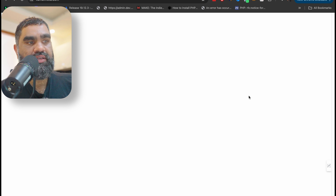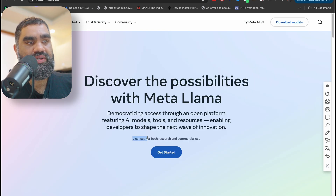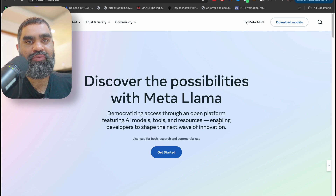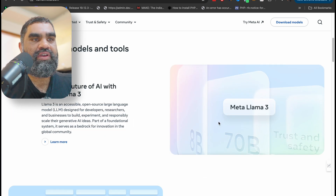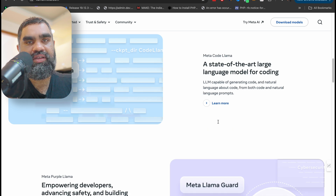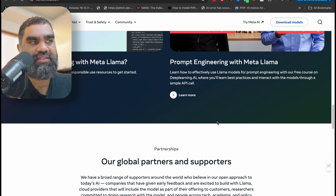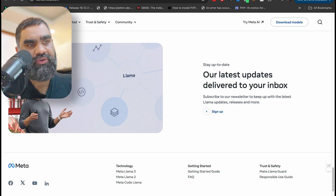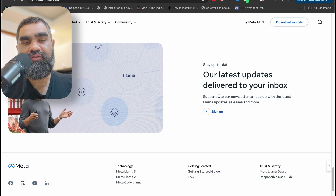It's licensed for both research and commercial use — you can do whatever you want with it. This is the real meaning of open, which is what OpenAI was supposed to be. Companies like X and Meta getting into open source AI takes away from the monopoly of companies like OpenAI or Anthropic.